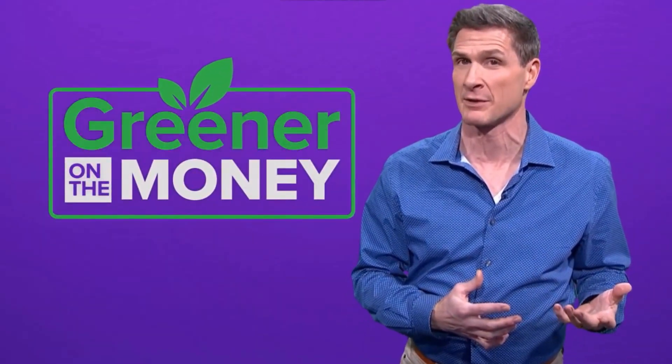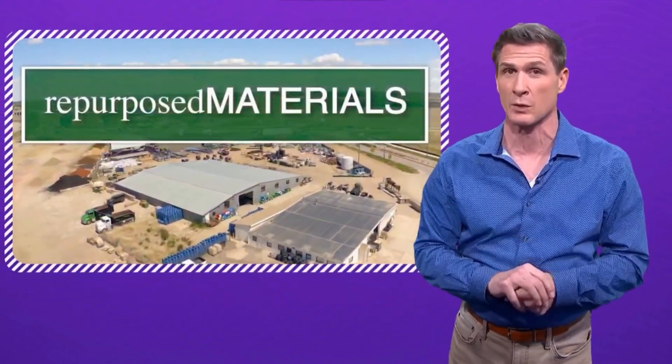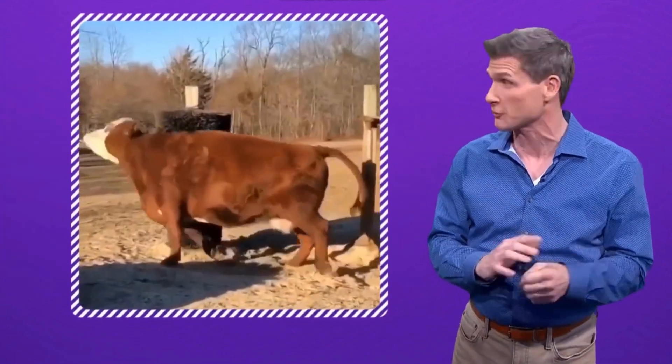Since climate change is one of the biggest issues of our time, I'm doing a series this year called Greener on the Money, looking at how environmental solutions can also be good for business. And I start with a store in North Texas that has sold a lot of those discarded street sweeper brushes.